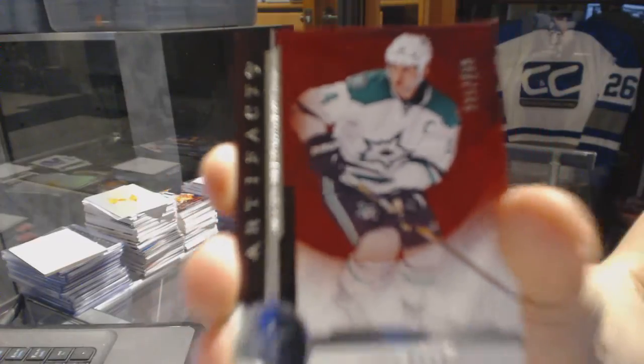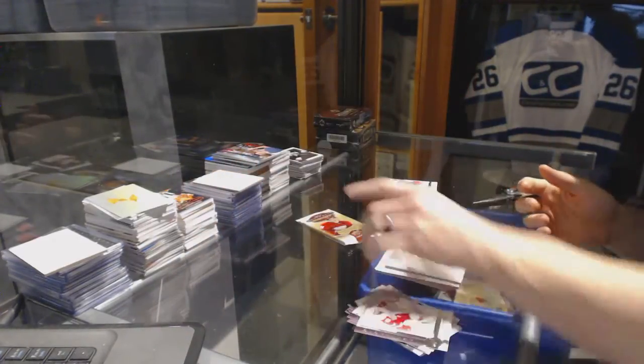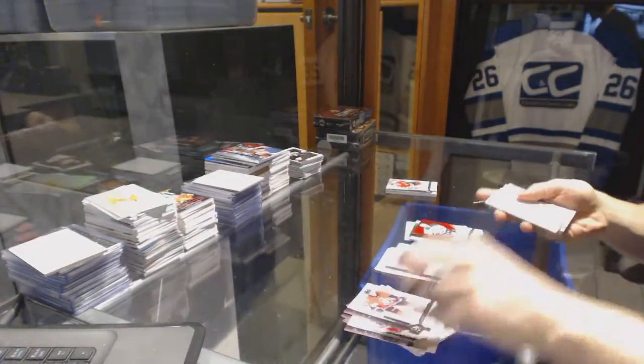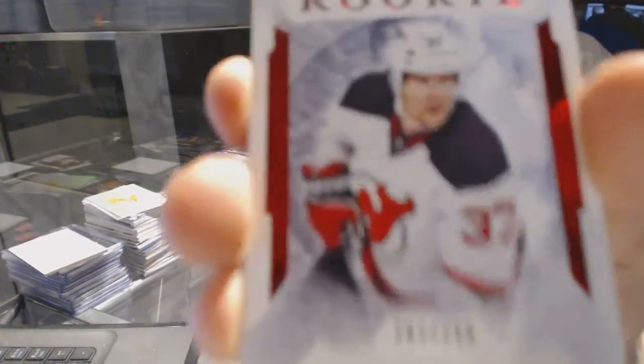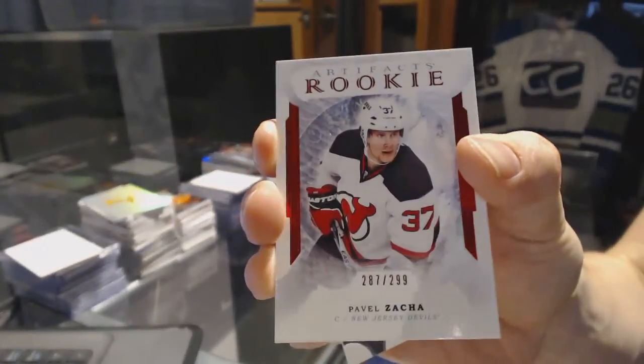We've got a star card numbered to 499 for the Dallas Stars: Jamie Benn. And we've got a rookie ruby numbered to 299 for the New Jersey Devils: Pavel Zacha.